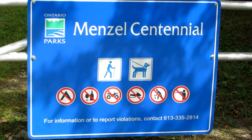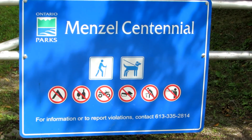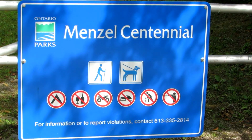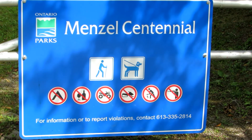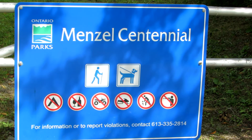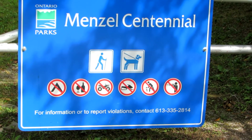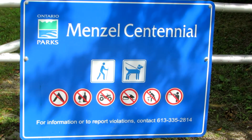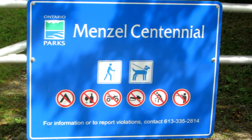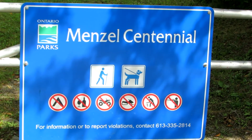Hi everyone. Here I am at Menzel Centennial Provincial Nature Reserve, one of Southern Ontario's largest parks just north of Napanee. It's a nature reserve park and therefore is being left primarily undisturbed for the future. We're going to take a bit of a tour here today and I'll show you some of the main features of the park. It's August 17th, 2017 and it's mostly sunny and about 25 degrees.